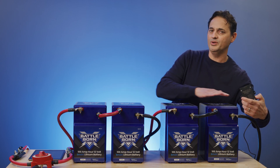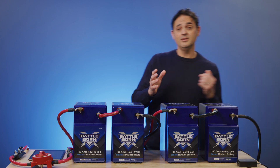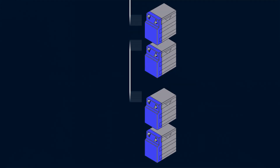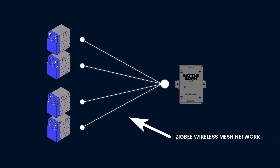This is our hub, and this hub is actually capable of connecting to an entire system of batteries wirelessly. It can be done in a hardwired manner, but we focused on developing the technology so that the entire system is connected via a wireless Zigbee mesh network.